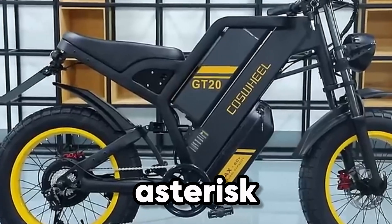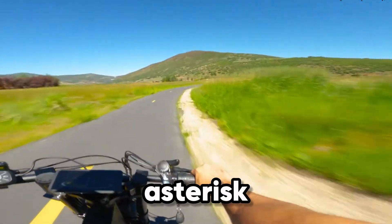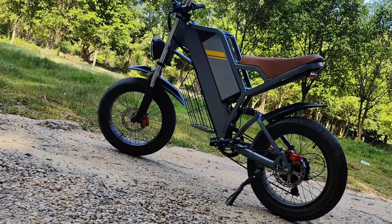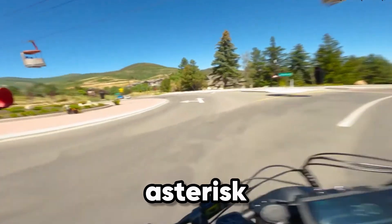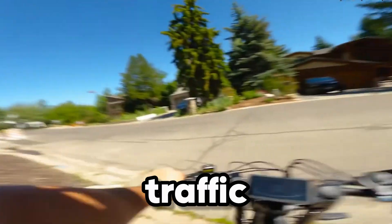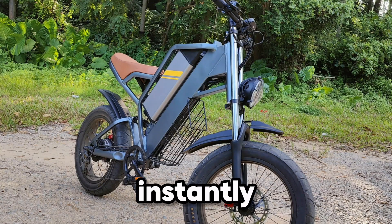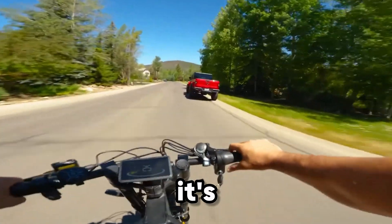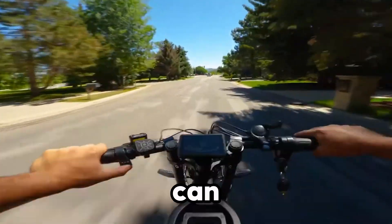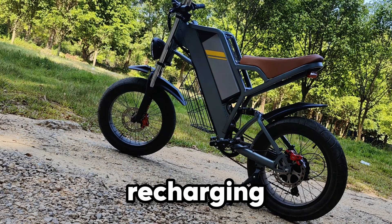With a 2000W motor, the GT20 Max launches you forward with serious force, reaching speeds of up to 40 mph. Whether you're weaving through traffic or cruising off-road, this bike responds instantly and rides smooth. Its dual 40Ah batteries give you extended range, so you can explore farther without constantly recharging.